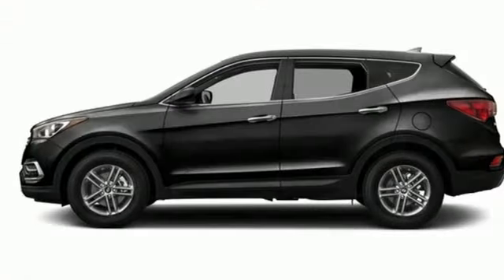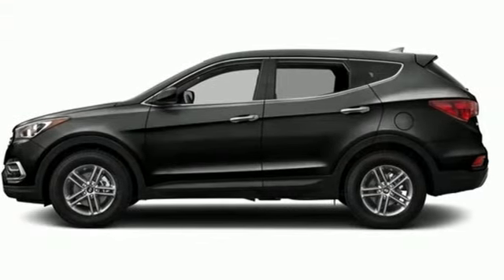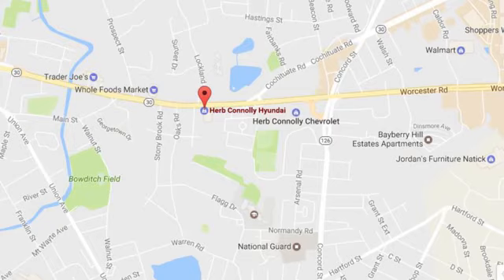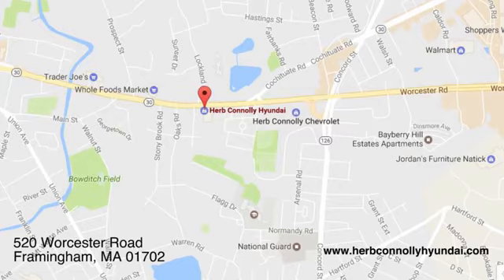Challenging convention to find a better way, it's the Hyundai way. Hurry in today and see it for yourself. Call, click, or stop in and see us today. We're conveniently located at 520 Worcester Road in Framingham, Massachusetts.